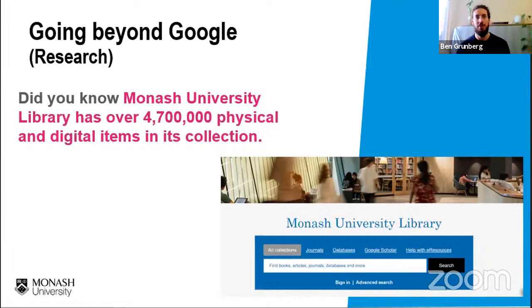Monash University Library has over 4,700,000 physical and digital items in their collection, and they also pay a significant amount every year for subscriptions to databases. As a Monash student, you'll have full, unlimited, free access to a wide range of databases. You need to learn to use these databases and research effectively in order to complete your coursework and assessments successfully.